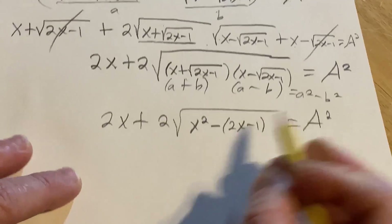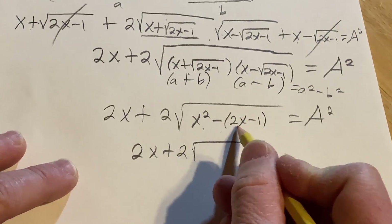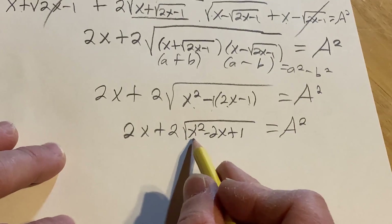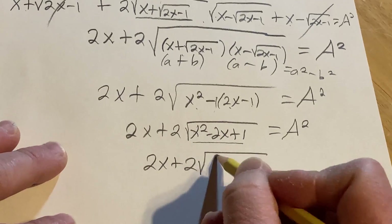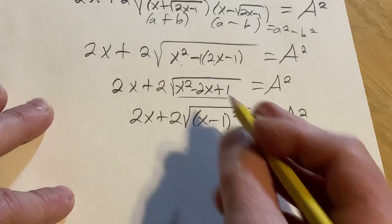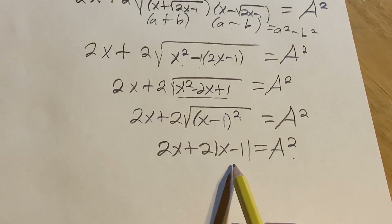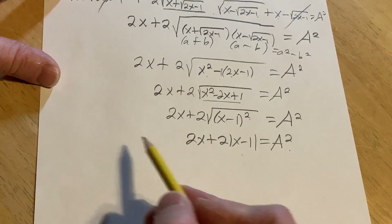This is the really cool part. We get 2x plus 2 times the square root of (x minus 1) squared equals A squared. When you take the square root of (x minus 1) squared, you get the absolute value of (x minus 1). So now we have 2x plus 2 times the absolute value of (x minus 1) equals A squared. Now we have to deal with that absolute value.